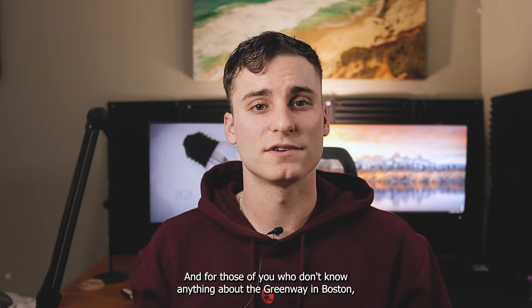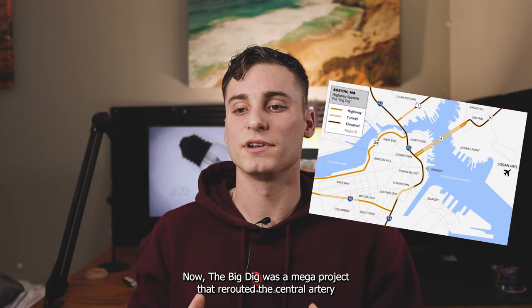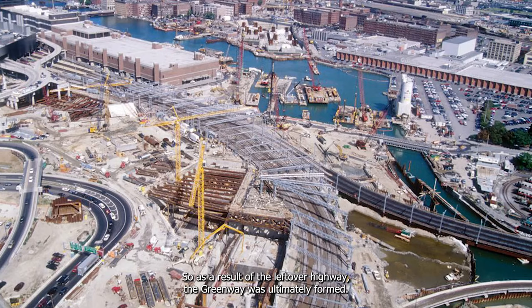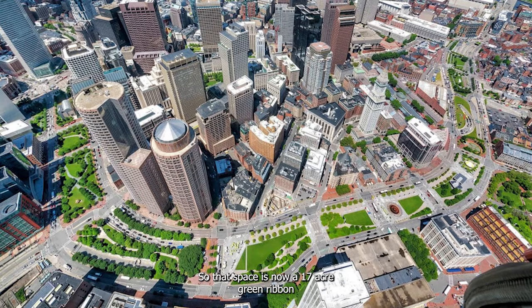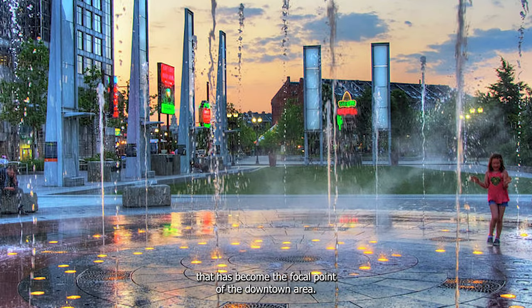For those of you who don't know anything about the Greenway in Boston, it was essentially a revolutionary project in the 90s known as the Big Dig. The Big Dig was a mega project that rerouted the central artery of Interstate 93 into a mile and a half tunnel that went through the heart of downtown Boston. As a result of the leftover highway, the Greenway was ultimately formed — a 17 acre green ribbon that has become the focal point of the downtown area.